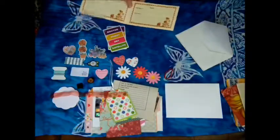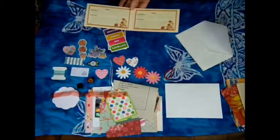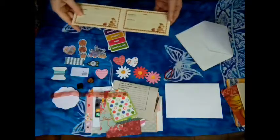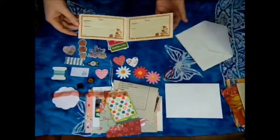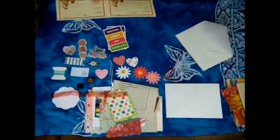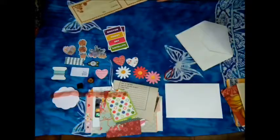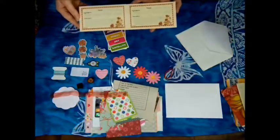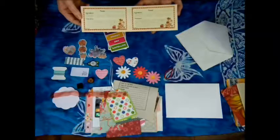I got some recipe cards from a previous swap. Because I was a professional cook, I have recipes that I invented. I really want to do a recipe junk journal book — I think that would be really fun, and these would be perfect for that. They're so pretty.